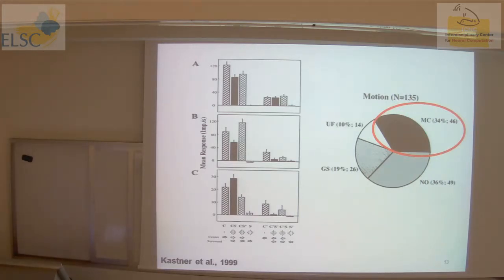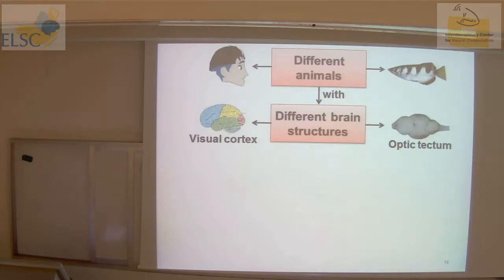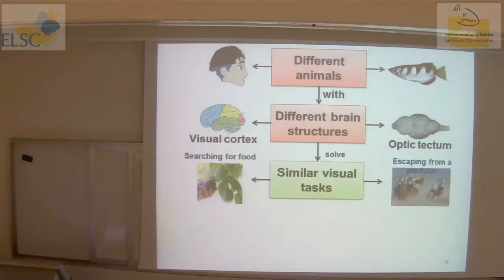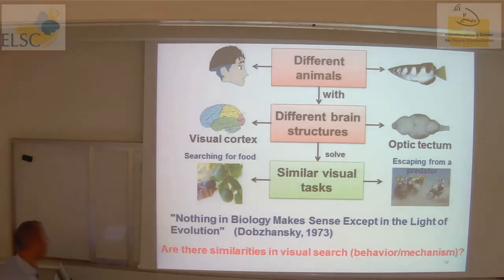Now we go back to what interested us. Different animals have different brain structures — humans and mammals use the visual cortex; fish use the optic tectum — but still need to solve similar visual tasks like searching for food or escaping predators. Celebrating Dobzhansky's 1973 statement that nothing in biology makes sense except in the light of evolution, we decided to ask: how is visual search done in the Archerfish? We hope to see whether there are similarities in how this cascade behaves, both at the behavioral and mechanistic levels.